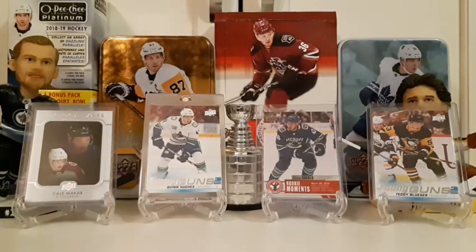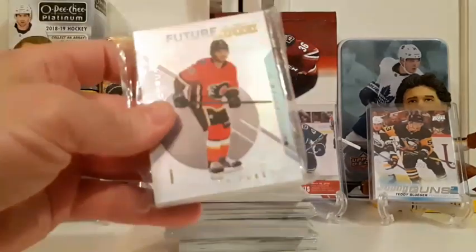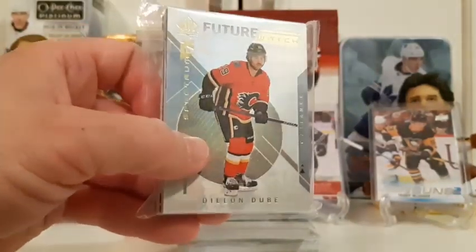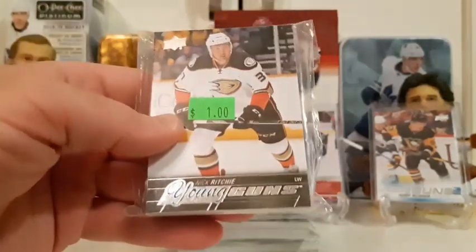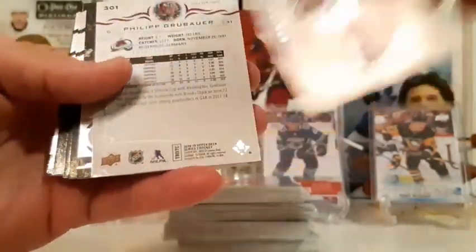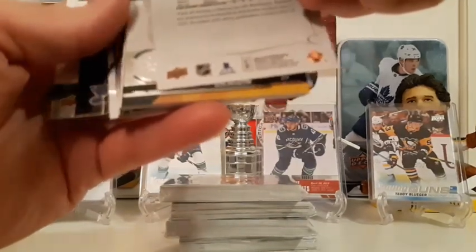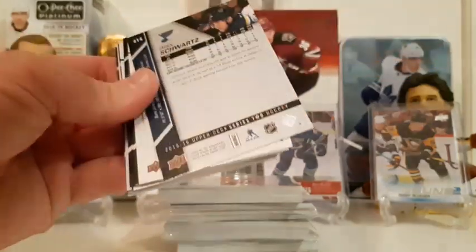Now for the fun bonus packs — five dollar packs from the local card shop. Stick around, there are quite a few cards in these and you could get anything, maybe even an autograph. We picked them because of certain players on the outside. There's a Dylan Dubé Future Watch Level 1 — we collect Dylan Dubé, Brody has liked him for a long time. That's going into the PC. There's also a Nick Richie Young Gun on the back.